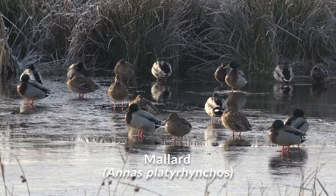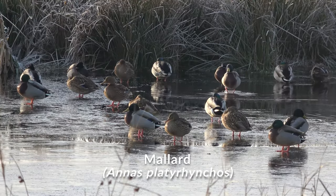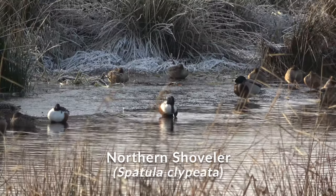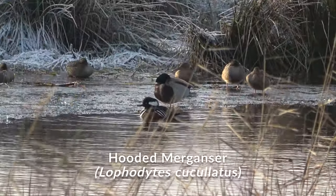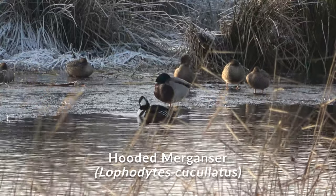It's winter here in the Netherlands and that means it's a season of ducks. Behind me there are a lot of species of ducks — about five I think. There's Teal, Mallard, the Eurasian Wigeon, Northern Shoveler, and there's even the Hooded Merganser. That's a lifer for me, so that's exciting!